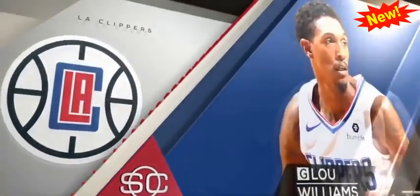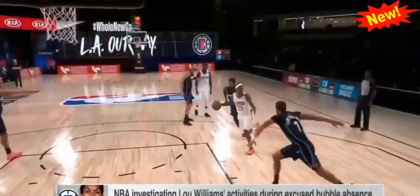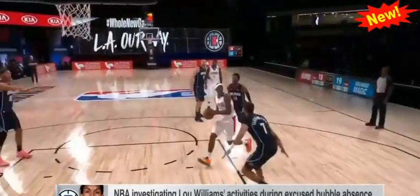Lou Williams left the Clippers in the NBA bubble Thursday on a league-excused absence for a personal matter, believed to be a bereavement-related issue. Then Thursday night, Williams ended up on the Instagram of rapper Jack Harlow at a gentleman's club in Atlanta — which is not a good look, even if it is Atlanta.